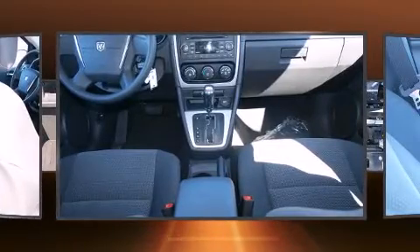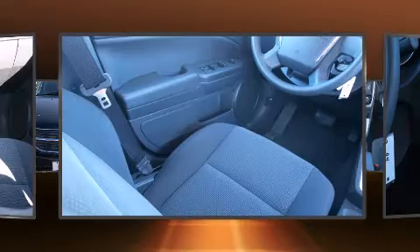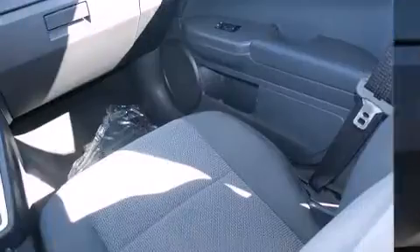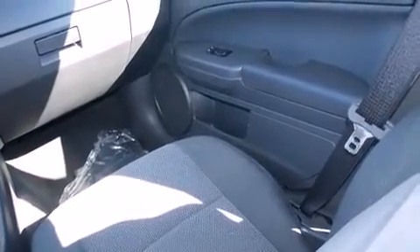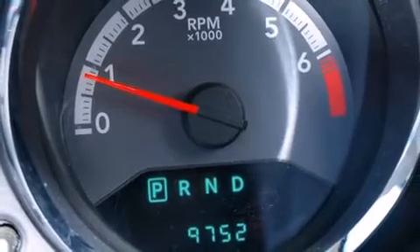Dodge also prioritized safety and security with features such as dual front impact airbags with occupant sensing airbag, head curtain airbags, traction control, anti-whiplash front head restraint, a panic alarm, and four-wheel disc brakes with ABS. Electronic stability control ensures solid grip atop the road surface, no matter how challenging the driving conditions.